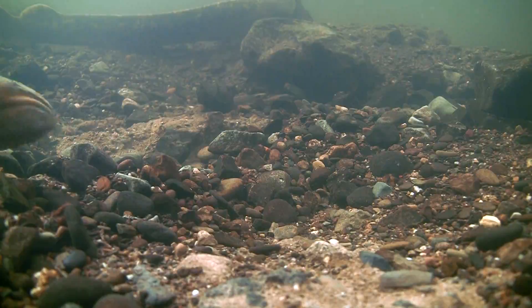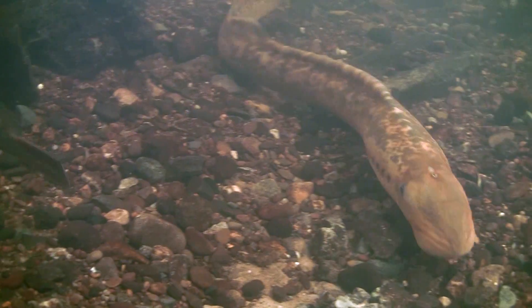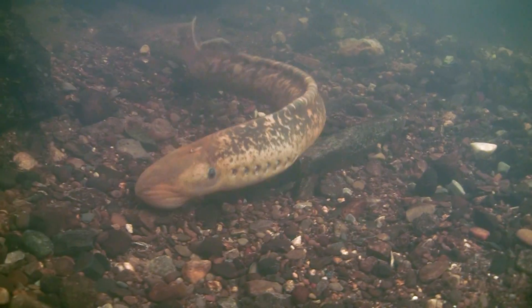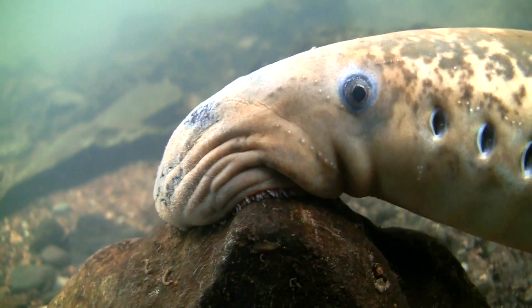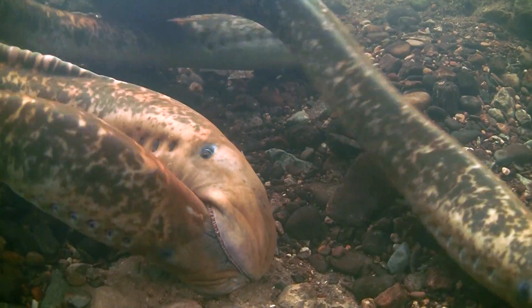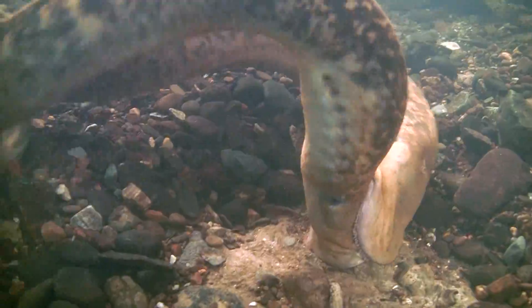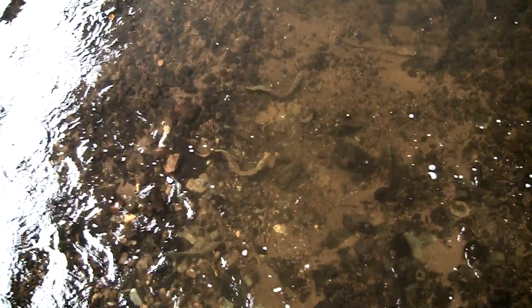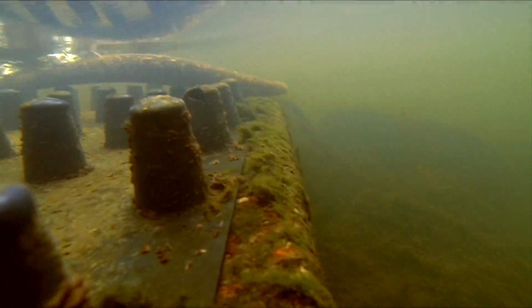Sea lamprey are the largest of the three lamprey species found in Ireland. A protected species, they resemble eels in appearance but can grow up to one meter in length. They return to the Mulcair catchment from the sea in order to spawn, but they face many challenges within the river when attempting to migrate upstream. This is a challenge which Mulcair Life has addressed with great success.